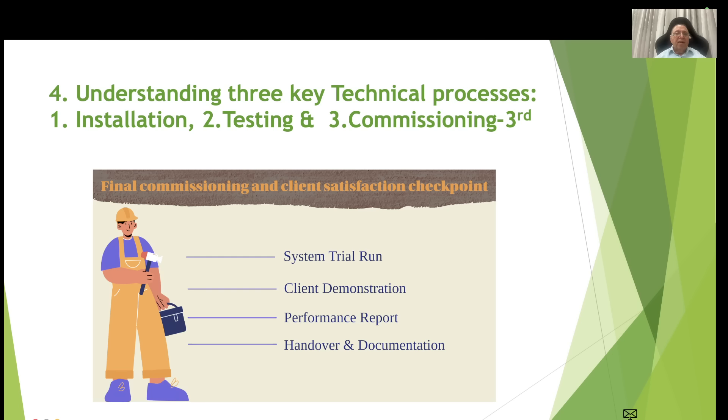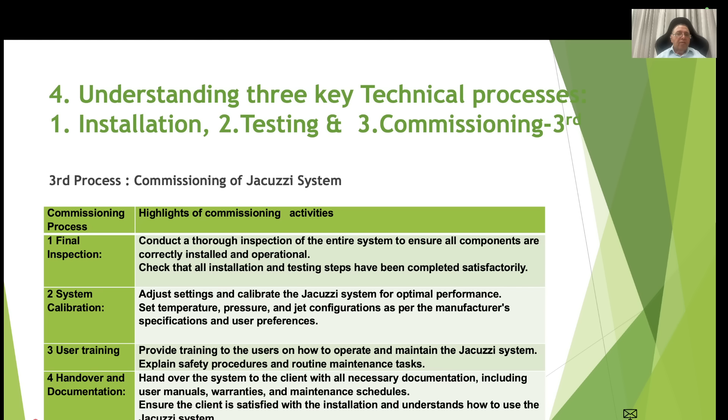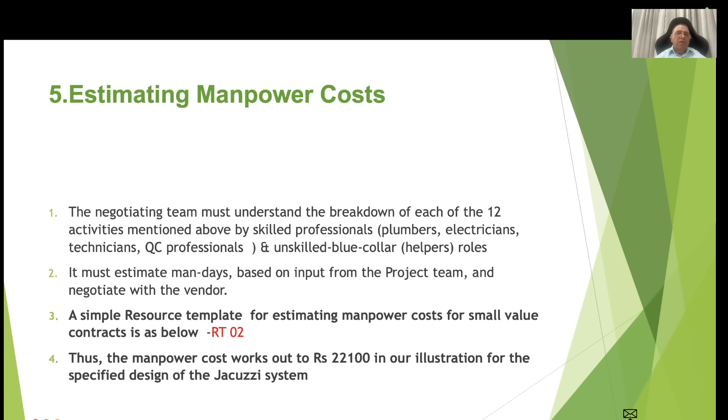The third process is final commissioning and client satisfaction checkpoints, which include: system trial run, complete system overrun, client demonstration, performance reporting, and handover and documentation to the client. For example, handover and documentation involves handing over the system to the client with all necessary documentation including user manuals, warranties and maintenance schedules, and ensuring the client is satisfied and understands how to use the jacuzzi system. More activities can of course be added.